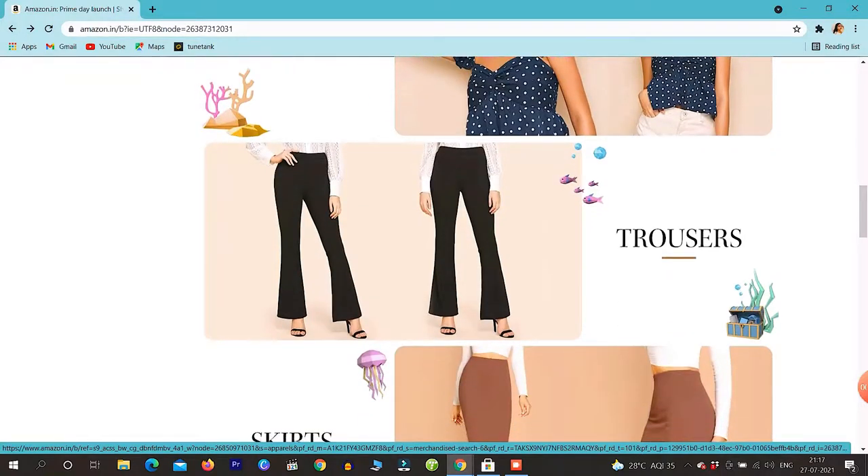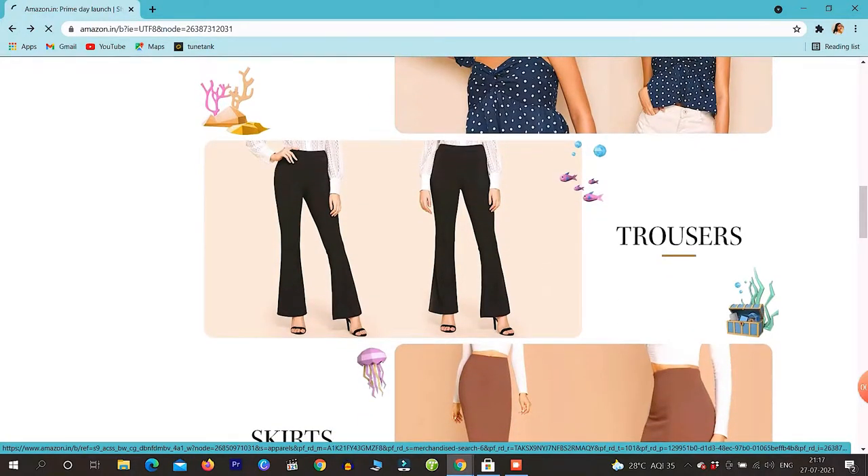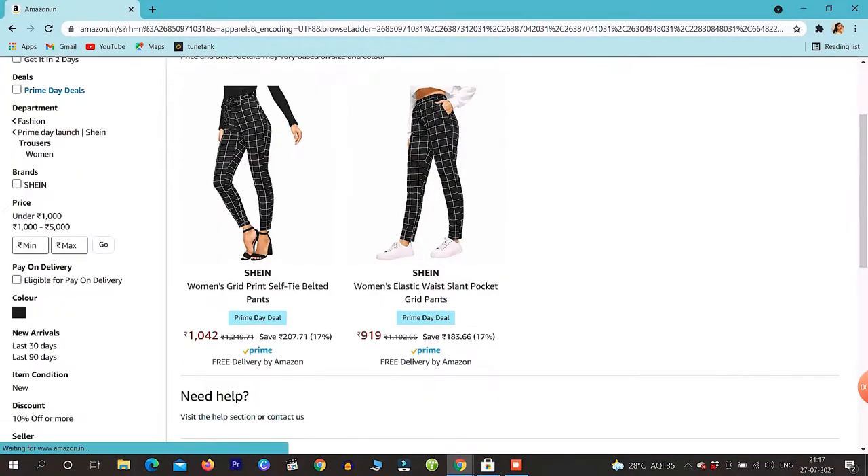Then we will go to trousers. There are two options in trousers, and these are the same pattern. There is no variety here — it is the same pattern.